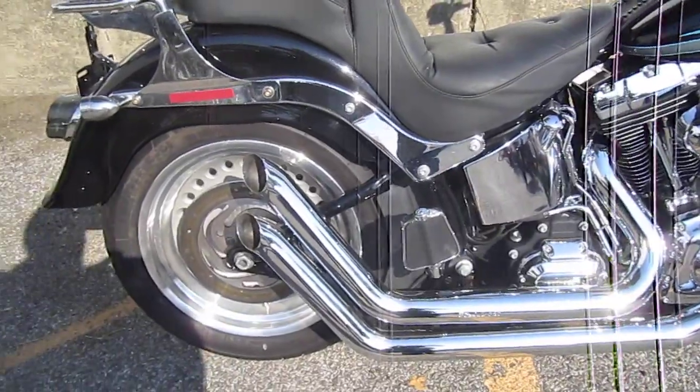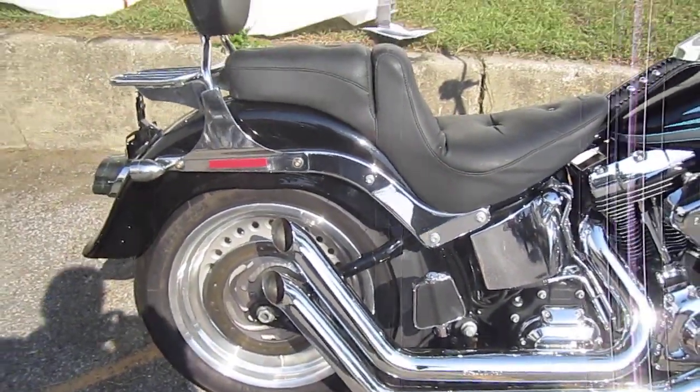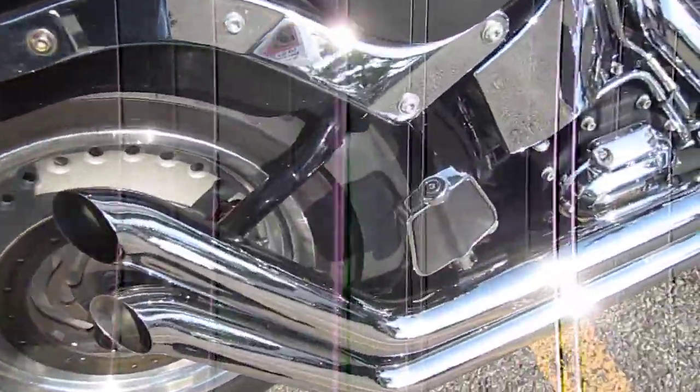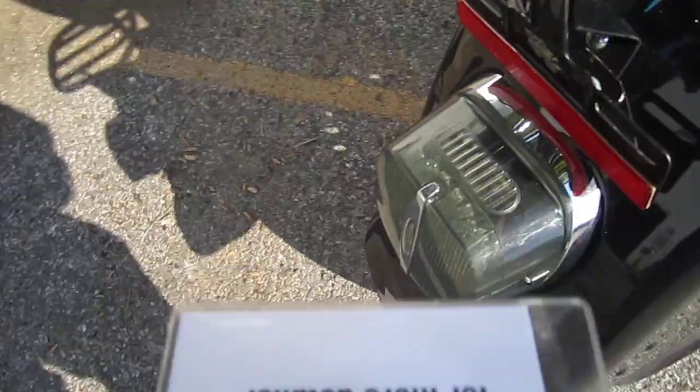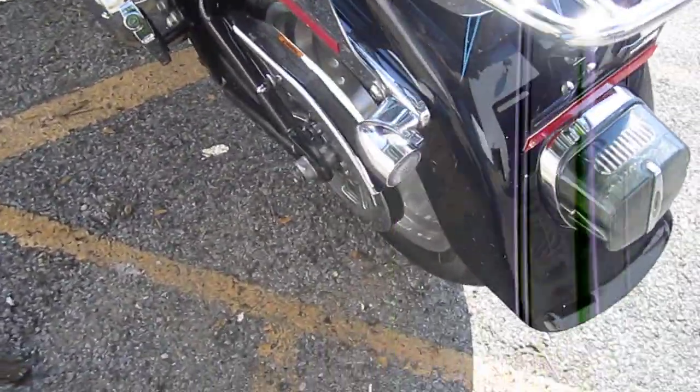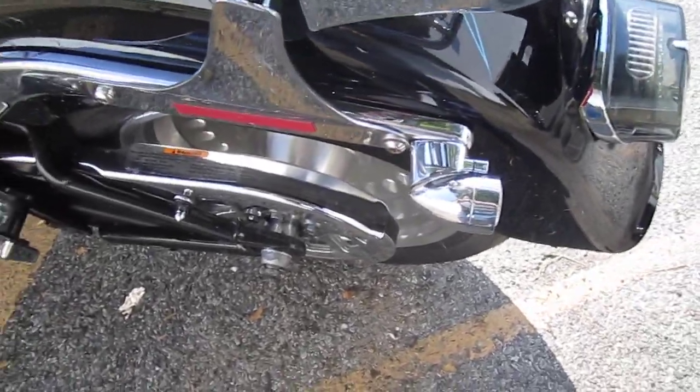Nice bike, I like the up-swept exhaust — it's hot looking. Footboards for your passenger. Got your LED taillight here, luggage rack, passenger backrest, LED directionals.